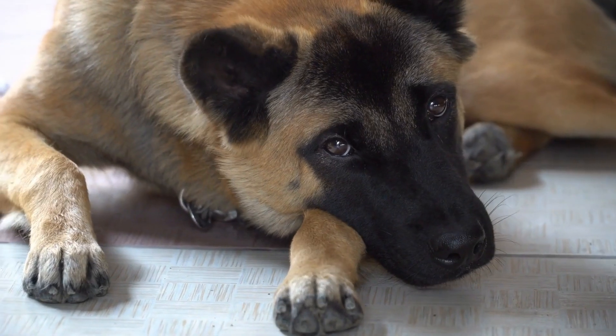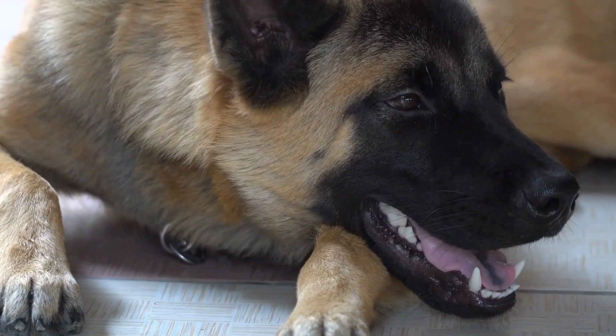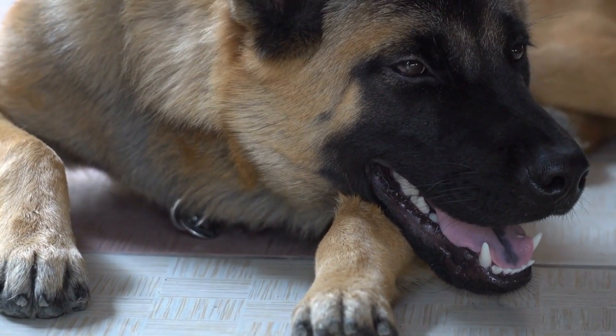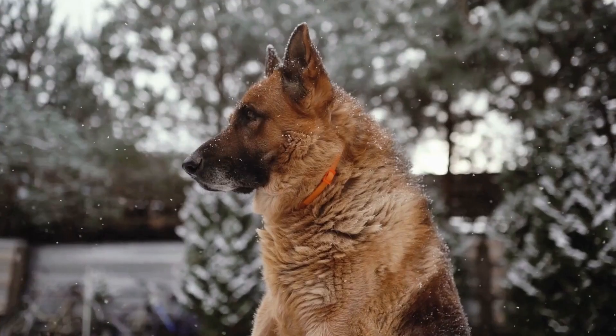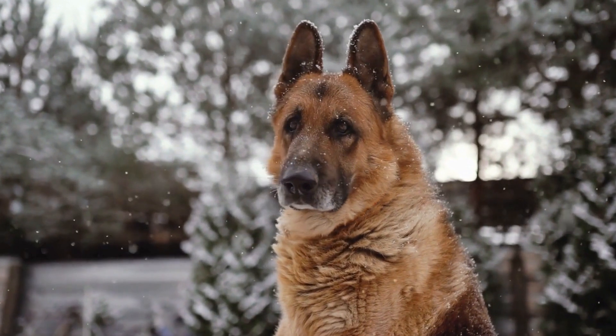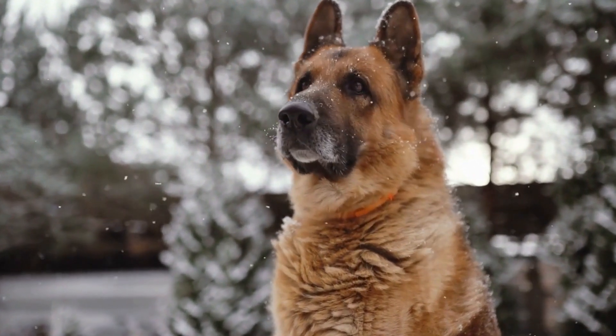In conclusion, skin problems in dogs due to systemic diseases can be challenging to manage, but with the right knowledge and proactive approach, it is possible to prevent and treat these issues effectively. Understanding the underlying causes of skin problems and seeking professional veterinary care can ensure your dog's skin health and overall well-being.